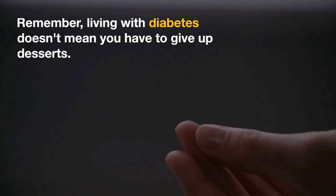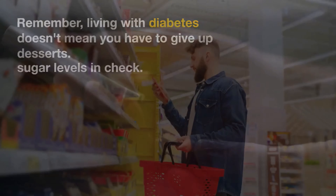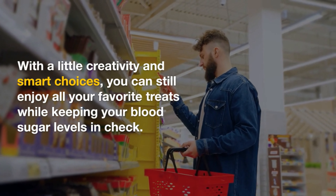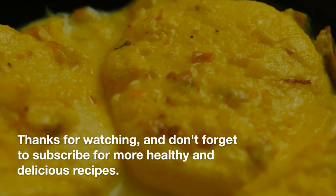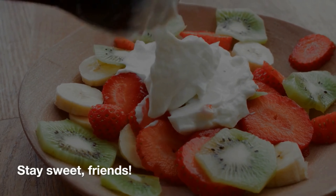Remember, living with diabetes doesn't mean you have to give up desserts. With a little creativity and smart choices, you can still enjoy all your favorite treats while keeping your blood sugar levels in check. Thanks for watching and don't forget to subscribe for more healthy and delicious recipes. Stay sweet, friends.